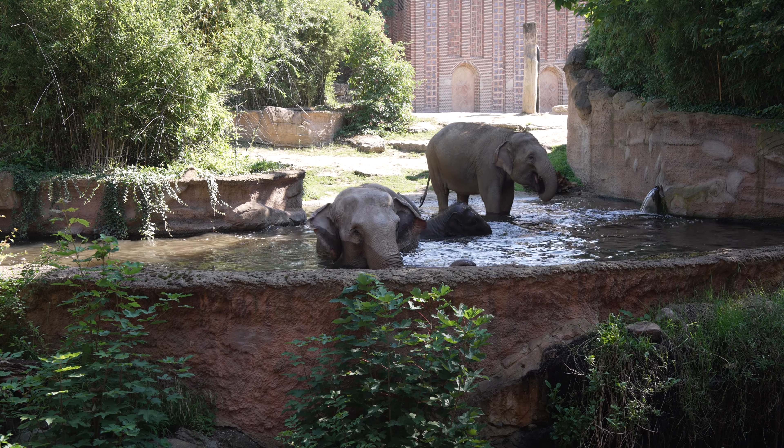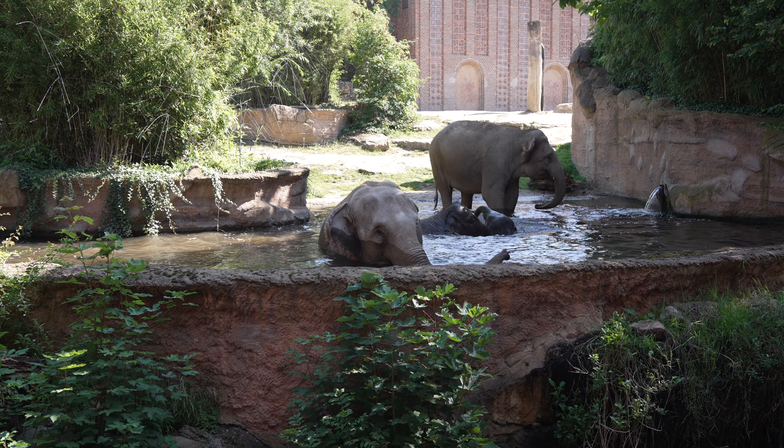Elefanten sind eigentlich nicht so die typischen Wassersäugetiere. Nichtsdestotrotz machen einige Elefanten für ein paar Äpfel alles und gehen dann ganz gerne ins Becken. Der ein oder andere Elefant spart sich das aber und bleibt lieber oben auf der großen Anlage, überlässt den anderen das Feld - und natürlich auch die Äpfel. Hinten sind die Bullen, die sind heute Nachmittag dran, sodass es einfach ein bisschen verteilter ist.